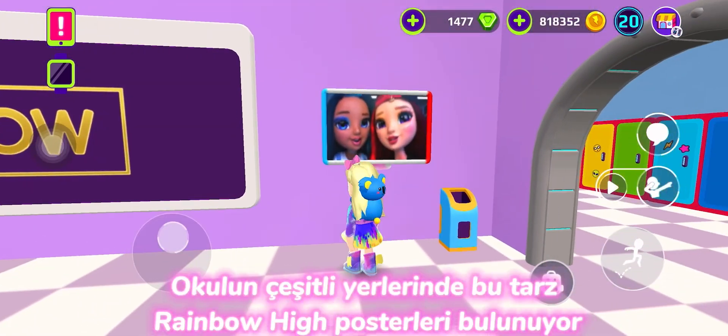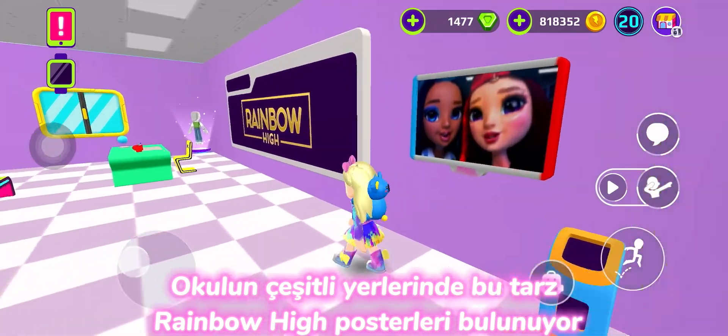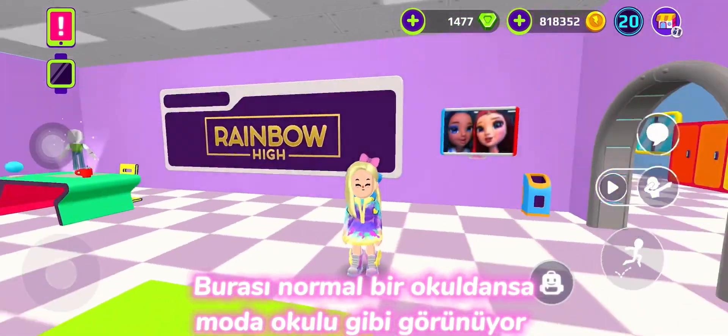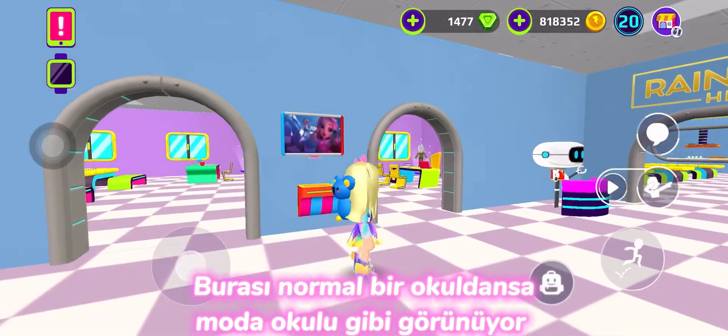There are Rainbow High posters all over the school. This place looks more like a fashion school than a regular school.